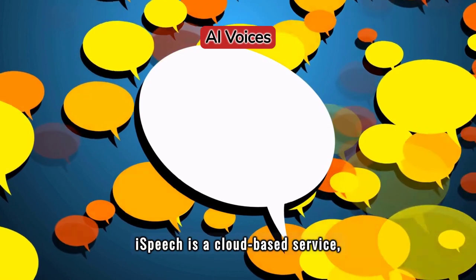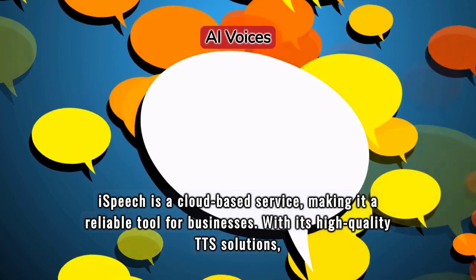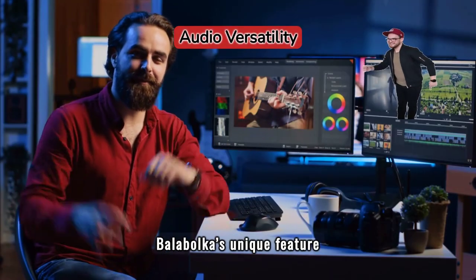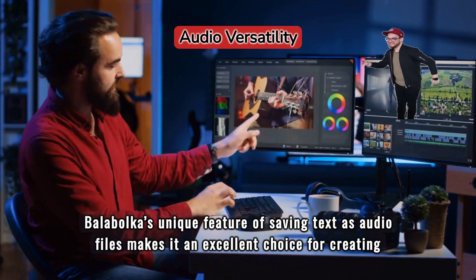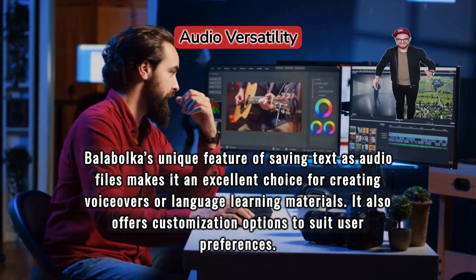iSpeech is a cloud-based service, making it a reliable tool for businesses. With its high-quality TTS solutions, it serves different industries from e-learning to gaming. Balabolka's unique feature of saving text as audio files makes it an excellent choice for creating voiceovers or language learning materials, and it also offers customization options to suit user preferences.